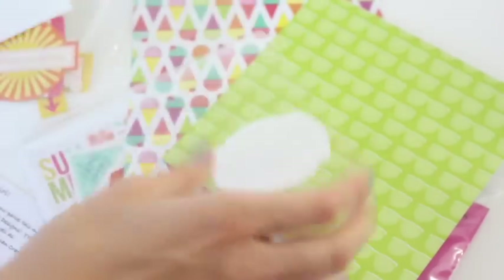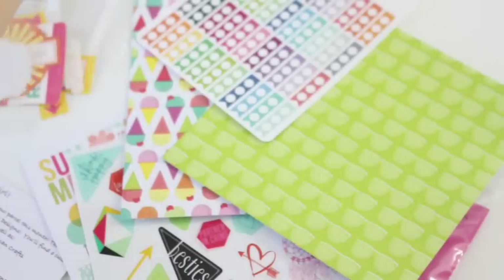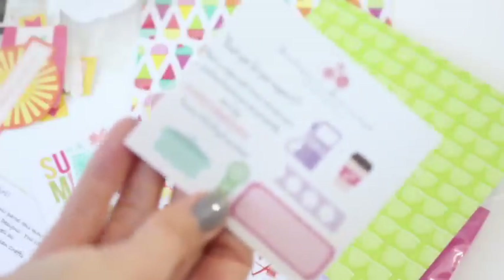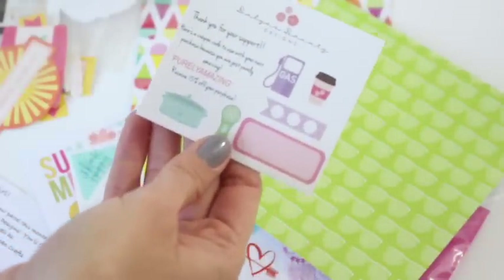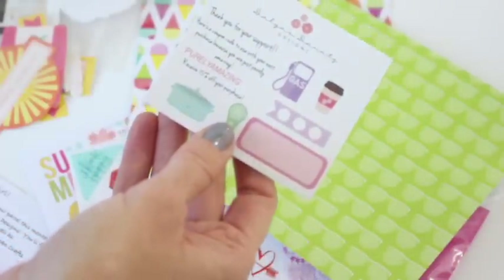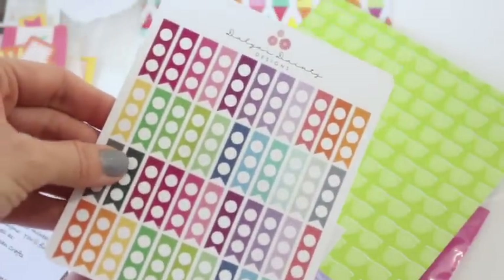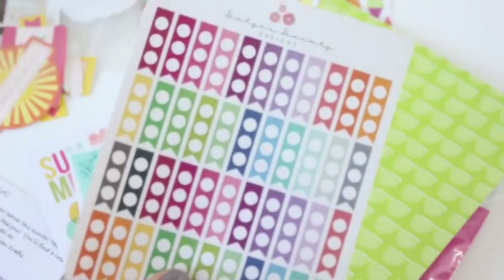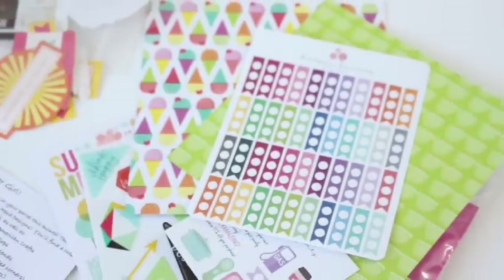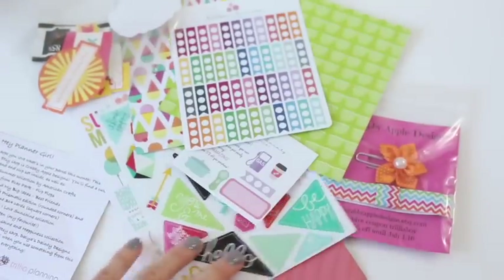We've got some little checklists! It's a cute little sampler from her — just a little mini with a couple of different things, and a coupon code on there. I like that idea! And then some checklists — you put these right beside things and check off the little circles. So there are all of the items in our Trillia Planning subscription.